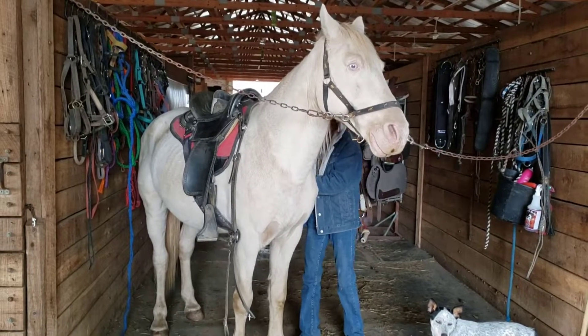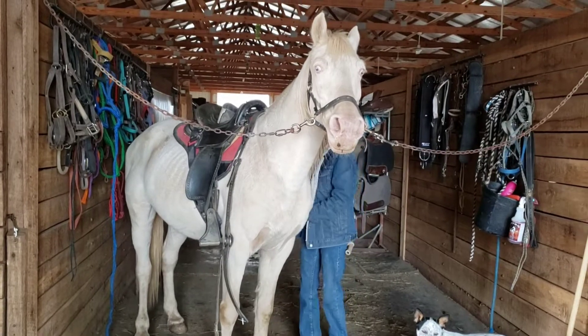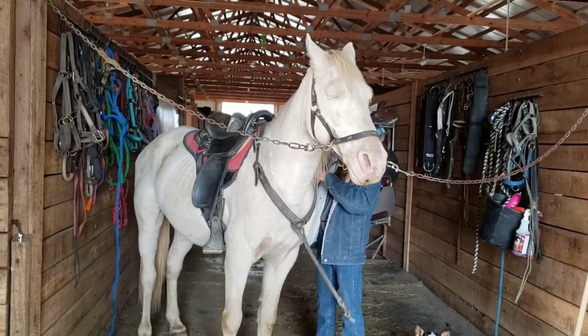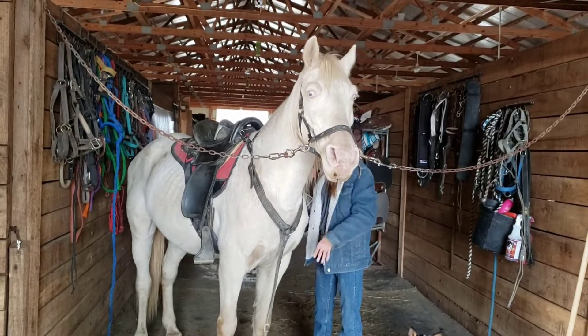Here is Mr. Prince being saddled up. This guy is a 13 to 14 year old Perlino. I say 13 to 14 because when they get over 10 it gets a little bit harder for the vets, so we do have them aged by a vet and he said 13 to 14 based on the grooves in his teeth.